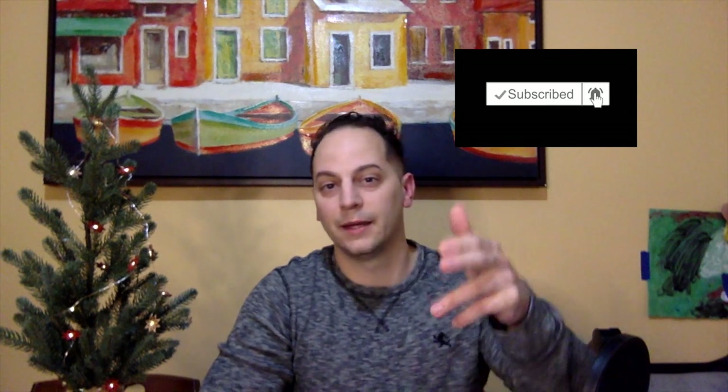Welcome back! If you haven't already, please don't forget to like, share, and subscribe, and hit that bell notification so when I put out content you get it in a timely fashion.